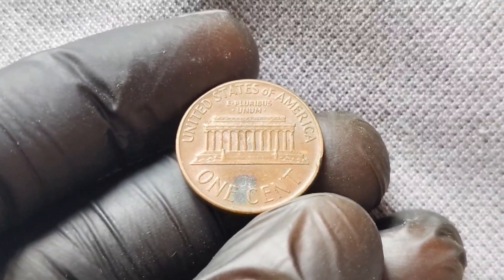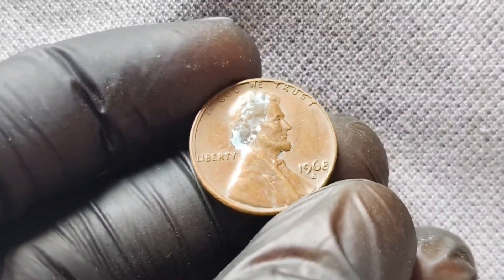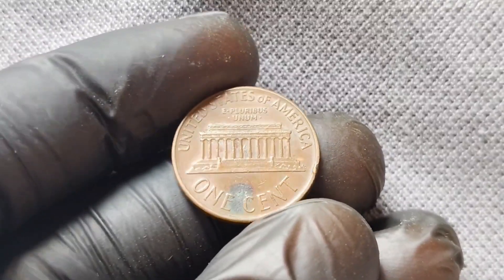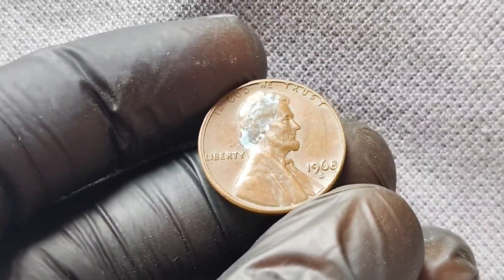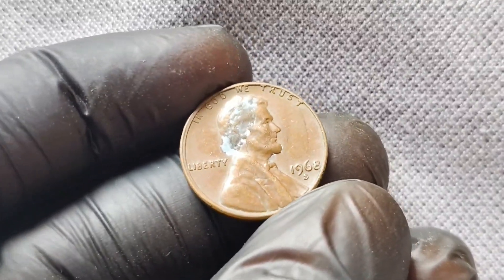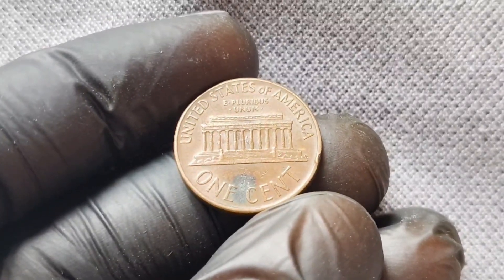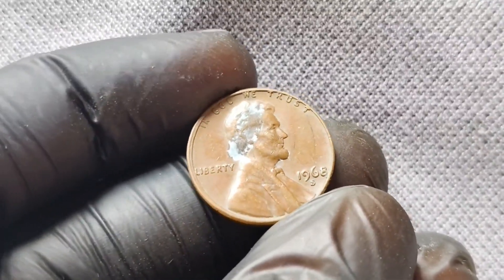Don't be afraid to do some research to uncover the true worth of your penny. Of course, if you're not lucky enough to stumble upon a 1968 S-Mint Mark Lincoln penny in your pocket change, there are still ways to add this rare coin to your collection. Many coin dealers and online auction sites offer the opportunity to purchase these valuable pennies, although be prepared to pay a premium for such a prized possession. In conclusion, the 1968 S-Mint Mark Lincoln penny is a small but mighty coin with a rich history and immense value. Whether you're a seasoned collector or just starting out, adding this rare penny to your collection is sure to be a wise investment. So keep an eye out for this hidden treasure the next time you're sorting through your change — you never know when you might strike it rich.